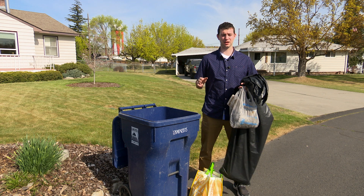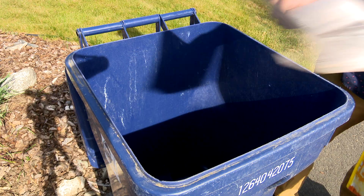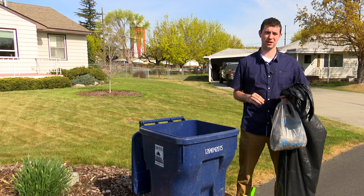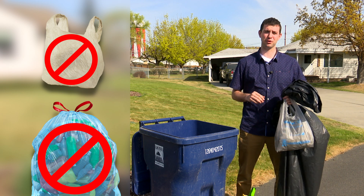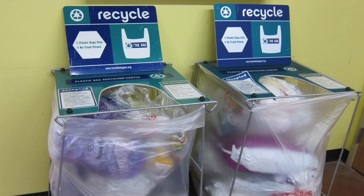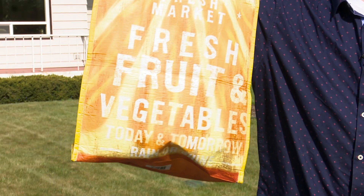Another way to make space in your recycling cart is by not bagging your recyclables. Keep your recyclables loose in your cart. Plastic bags and other types of plastic film are not accepted in our recycling program, so be sure to keep those out. Either return plastic bags to the retail store or don't get them in the first place.